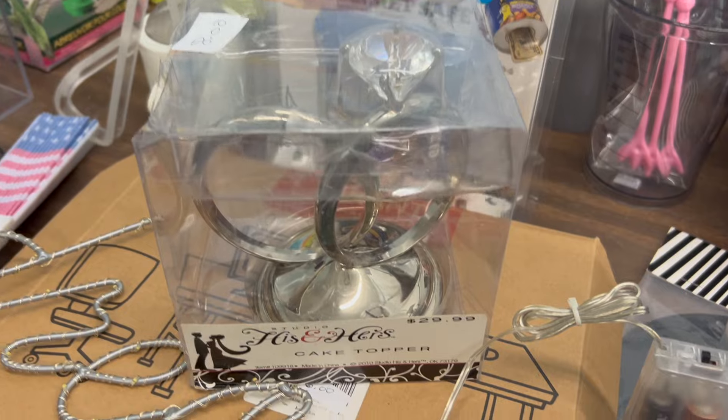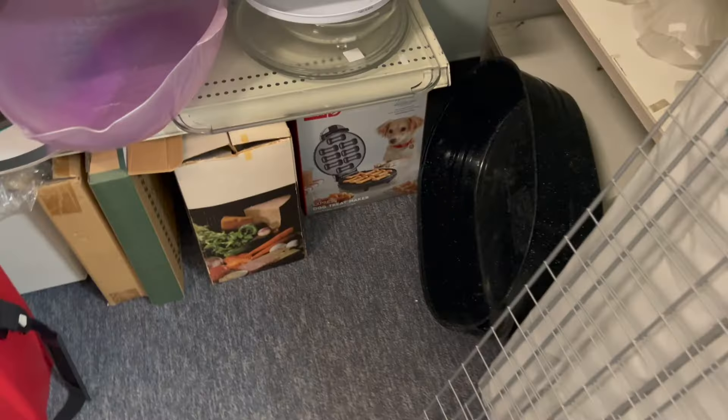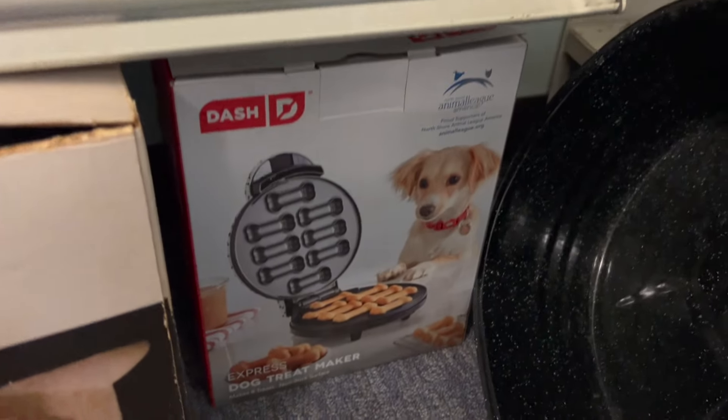This wedding ring cake topper was really fun and I also found a dog biscuit maker — I've never seen one of those before.